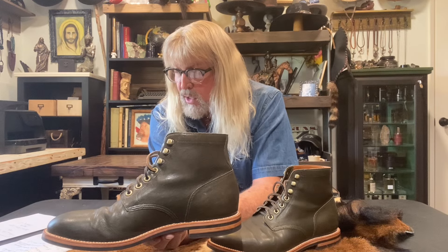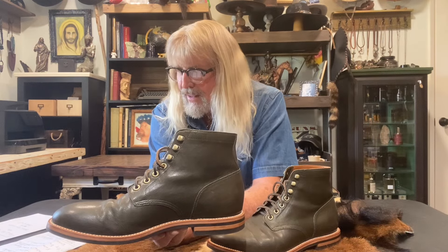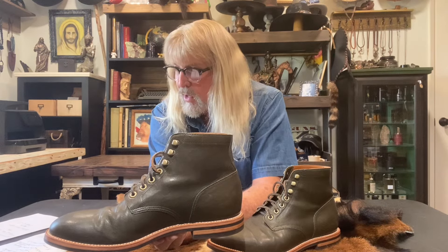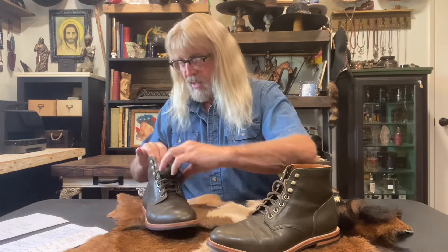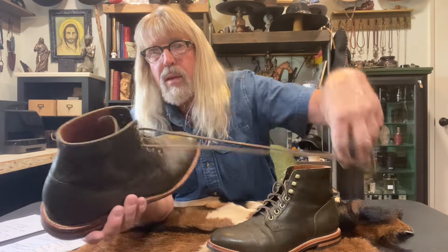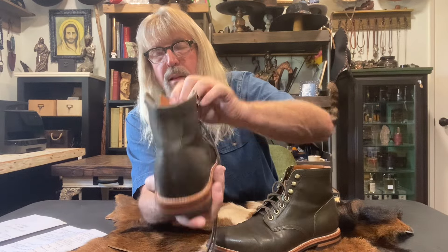Then we could go to Alden, which is even older. Allen Edmonds started in 1922; Alden was founded in 1884. Their plain toe boot - the business is in Massachusetts - is $710. That's about $300 more than the Grant Stone. And I don't know that the Allen Edmonds or the Aldens are made much better, look much better, or seem much better to me.